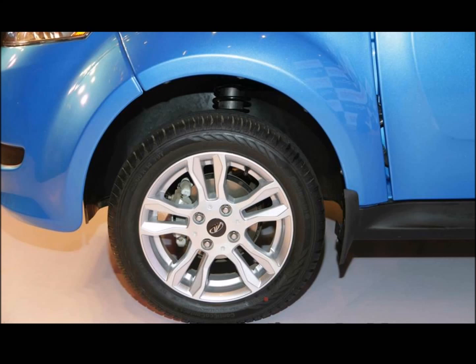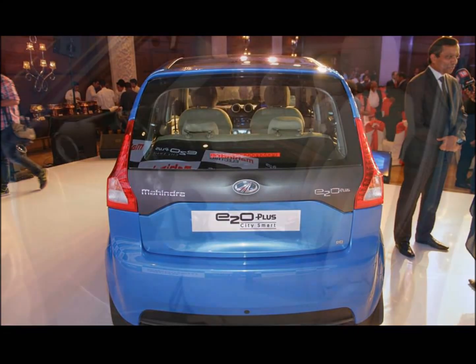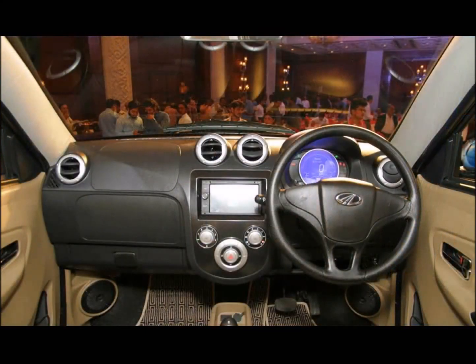Inside, the top-end P6 and P8 variants come with a dual-toned beige and black color scheme with fabric upholstery, while the design looks largely identical to the two-door E2O. The P6 and P8 variants also get a Blaupunkt infotainment system as standard. Key features of the E2O Plus are regenerative braking, instant torque, REV, reverse parking camera, and hill assist.